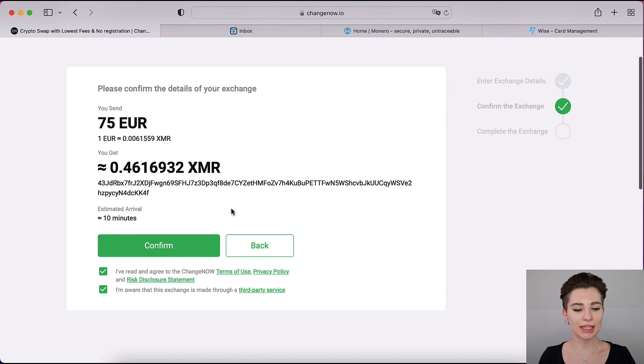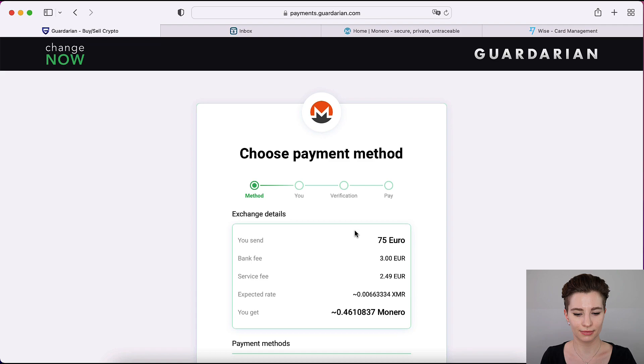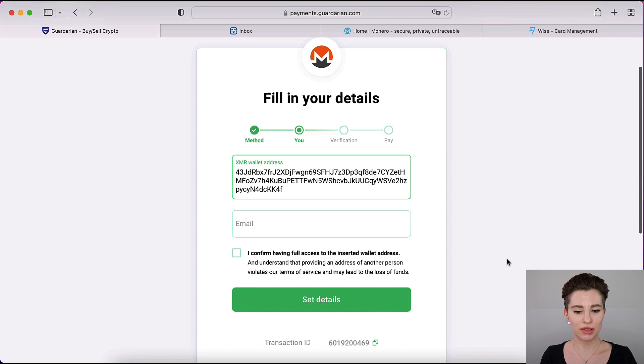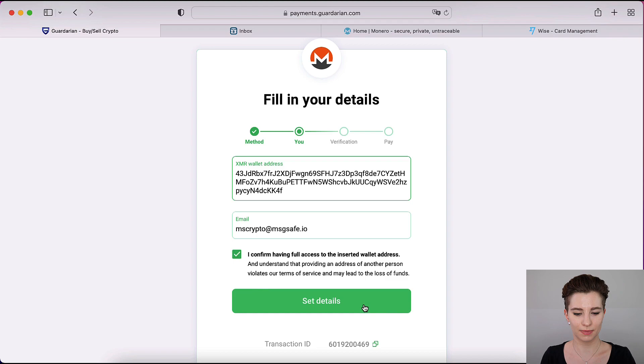It then gives you a full overview where you can verify the address is correct before clicking Confirm. Next, go through the payment method — it will ask you to select Visa or Mastercard. Click 'I have read the terms of service' and continue. It will then ask for your email address — enter it and click confirm. After that, it will ask for your phone number to send you a verification code.